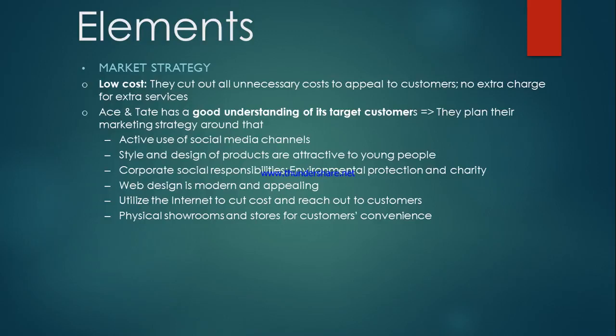Their style and design of products are attractive to young people. The corporate social responsibilities of the company are concerned with environmental protection and charity. Web design is modern and appealing. Utilizing the internet to cut costs and reach out to customers is also a very good strategy. Their physical showrooms and stores for customers' convenience are also very persuasive.